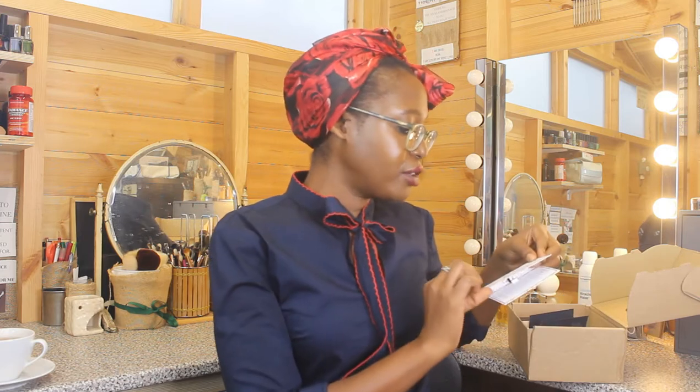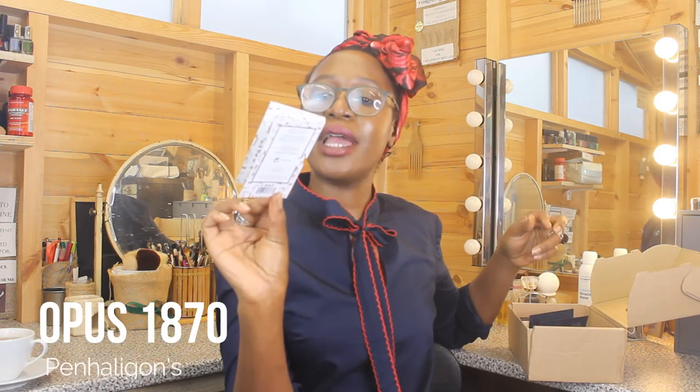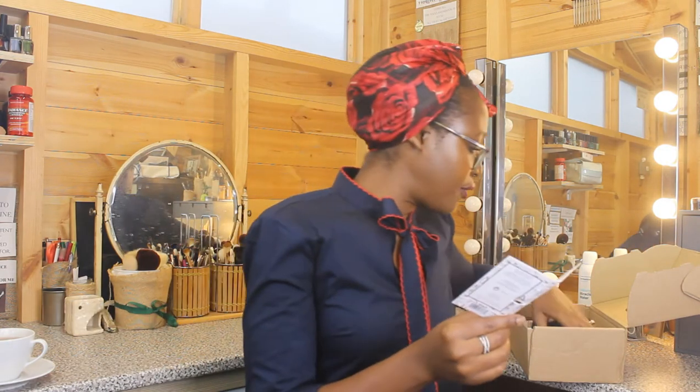Let's start with the empties. I first wore Penn Halligan's Opus 1870. I left just a little bit so we could experience it together. I don't remember this being memorable — the notes have some rose, some musk, some cedarwood, and some pepper — but yeah, moving on.